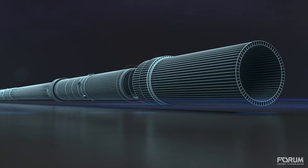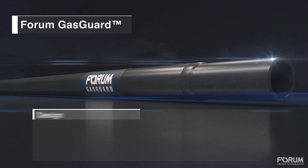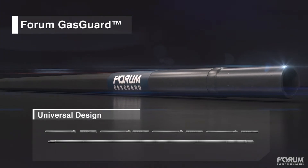Introducing GasGuard — the only gas mitigation technology with a universal design that modulates multi-phase flow, eliminating gas slugs to increase production and prevent shutdowns.